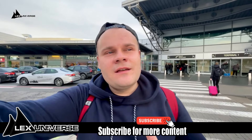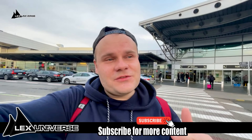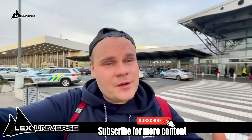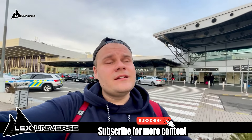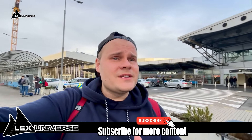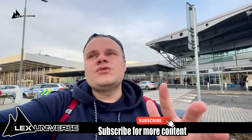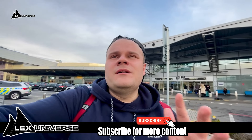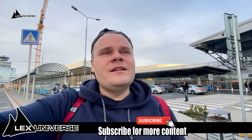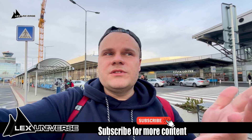Hello Internet, welcome to Lexi Universe. You clicked on this video because you want to see my first impressions from India — and you will get it — but we are still in Prague, departing from Prague airport, then transferring in Istanbul. When I say 'we' I mean me, because I'm traveling solo, and then we're getting to Delhi, which should overall take about 10 hours. So let's go catch the plane!